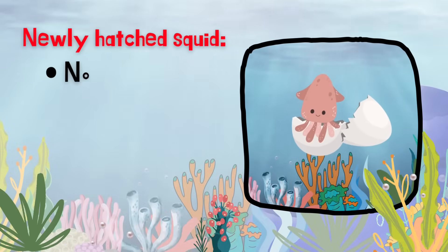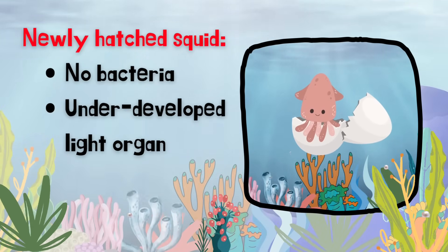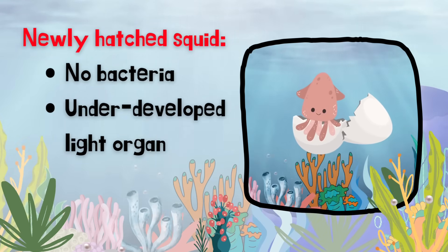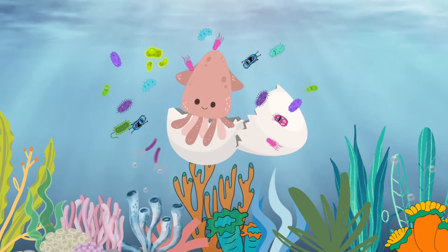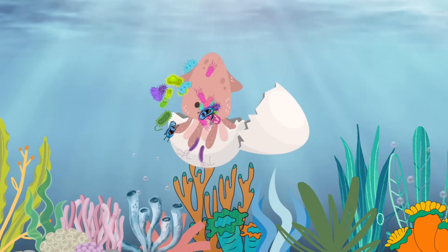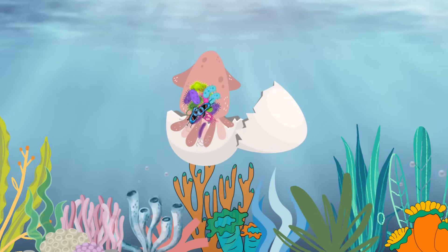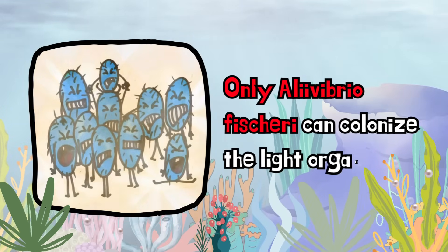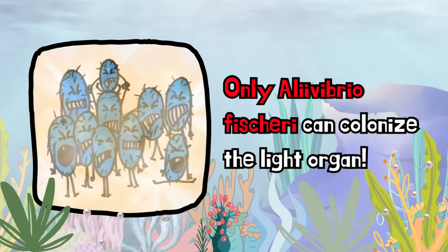When the newborn squid hatches from its egg, it does not have any bacteria inside it — in fact, its light organ is not fully developed. As soon as it hatches, the baby squid is exposed to several bacterial species in the ocean water that invade its immature light organ. Amazingly, the light organ is eventually colonized only by Aliivibrio fischeri and not any other bacterial species.